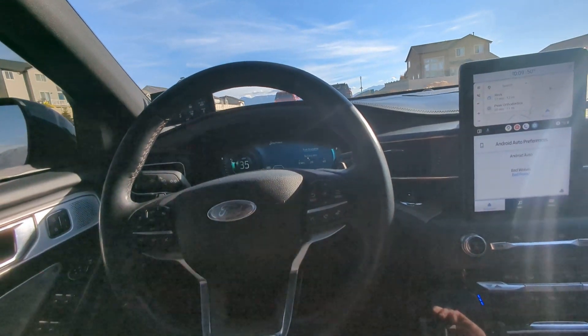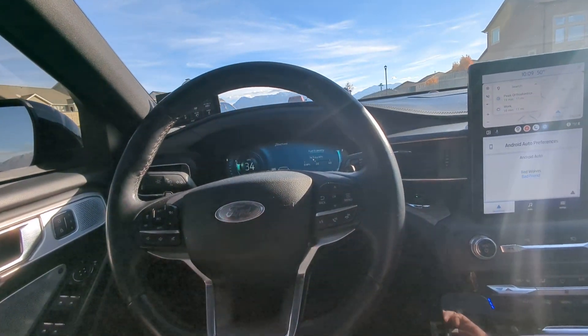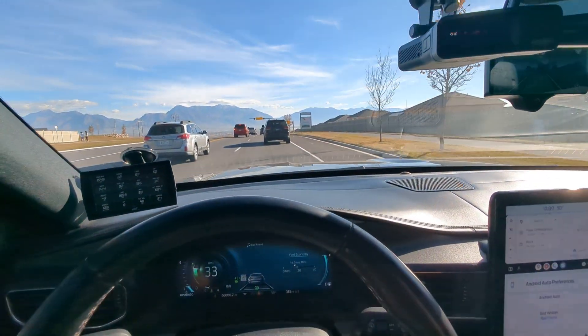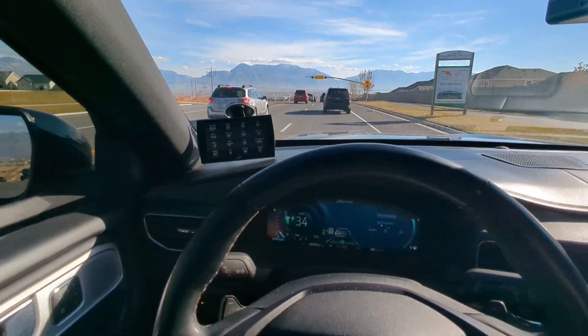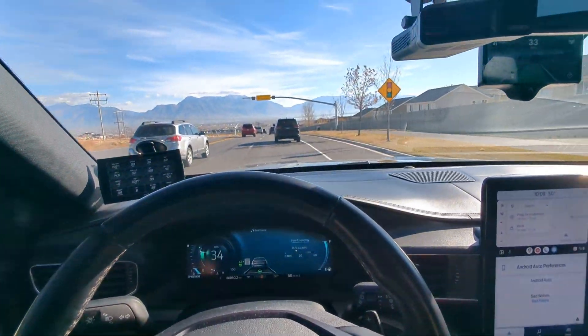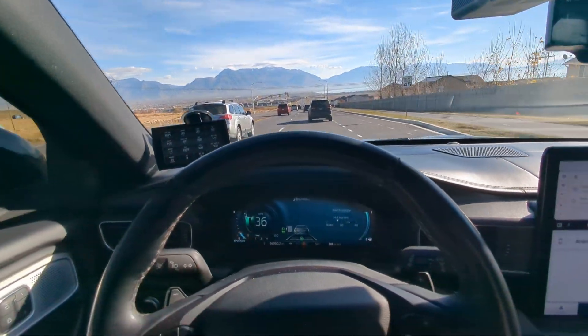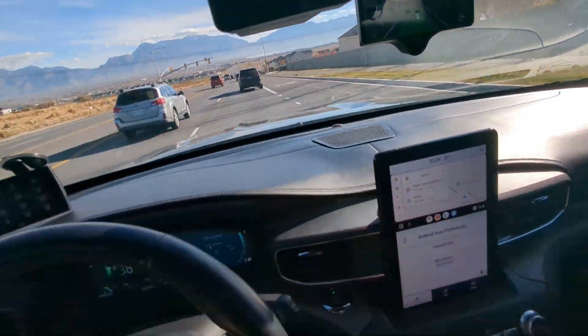The Ford system — I'd recommend that to anybody if you're looking for a new car. Ford's lane centering and adaptive cruise control is one of the best I've used. It will drive the car; it's similar to Tesla's system where you just have to touch the steering wheel every 10 to 15 seconds. But with this, you don't have to touch the steering wheel at all. It drives for you.